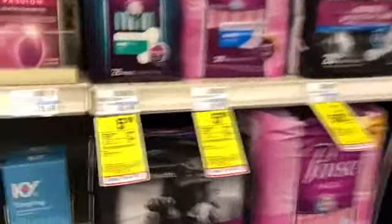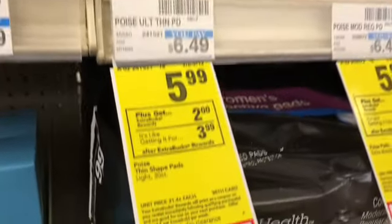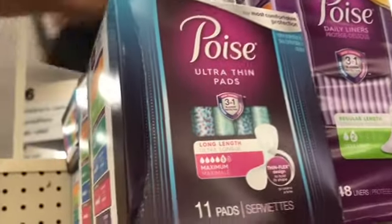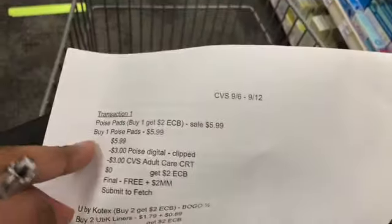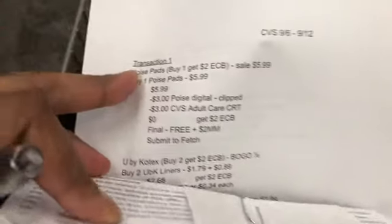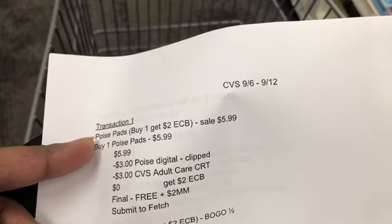I want to start with the Poise deal. The Poise pads are on sale for $5.99 and when you buy one you get $2 in Extra Bucks. I'm going to pick up the ultra thin pads — the 30 count. I have a $3 digital and a $3 adult care underwear, pads, or shields CRT. It's going to make the cost zero, and I'll get a $2 Extra Buck making it free and a $2 money maker. I'll also submit my receipt to Fetch and let you guys know how much I get back.